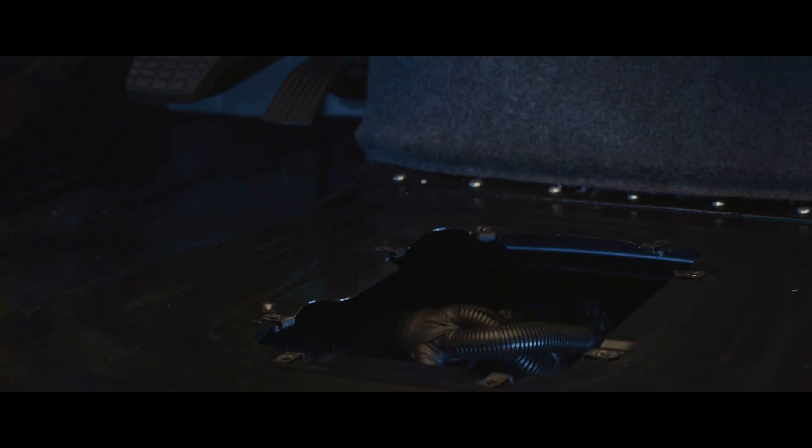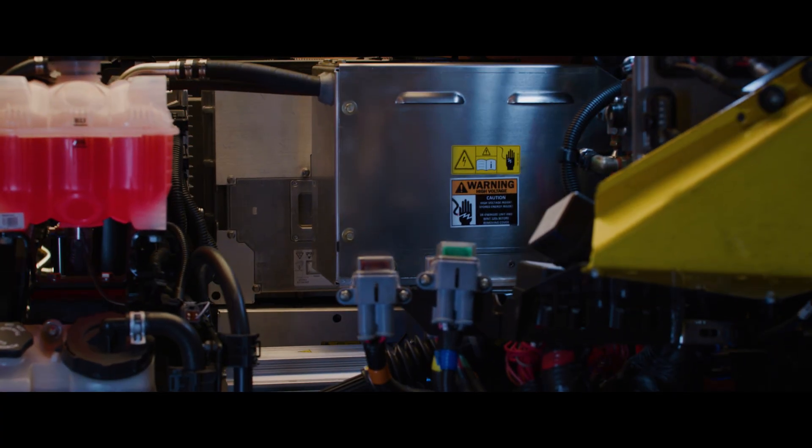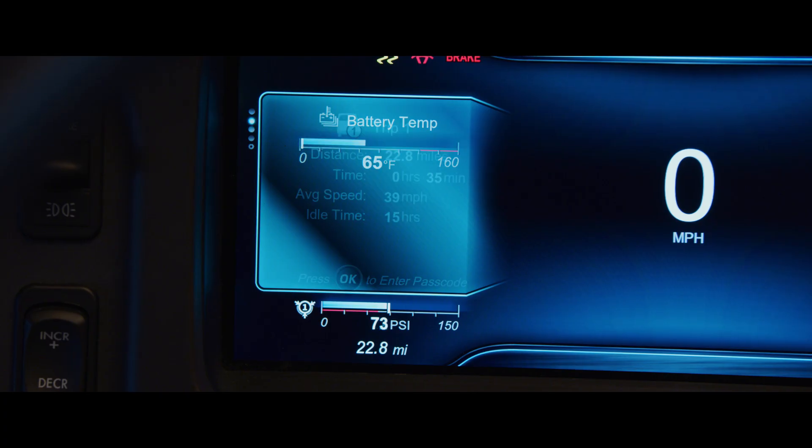On the inside, our latest electric school bus is thoughtfully designed with direct access to electrical components for streamlined service. Plus, a modern digital dash elevates the driving experience and makes diagnostics quick and easy.